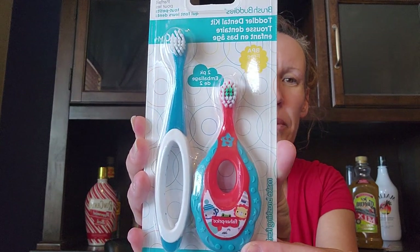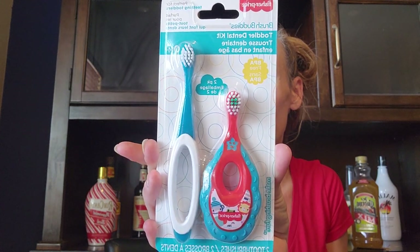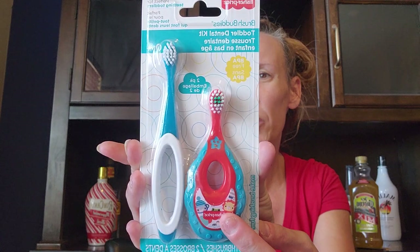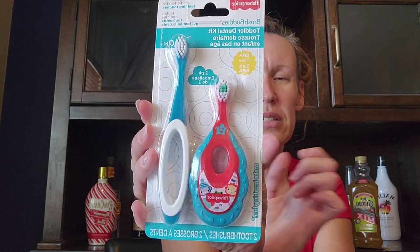I picked this up today for my new grandbaby. It's the Fisher Price Brush Buddies toddler dental kit — perfect for teething toddlers, zero plus months. It comes with two toothbrushes: one has a bigger handle and one has a longer handle. This one is a toddler toothbrush with a teething ring and the other is a little one's toothbrush. Super cute for $1.25.